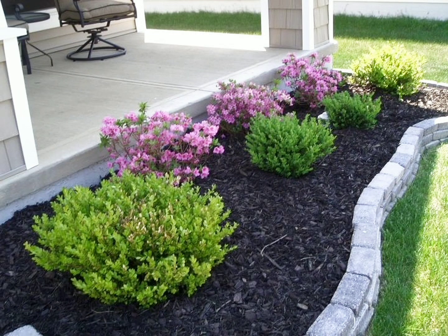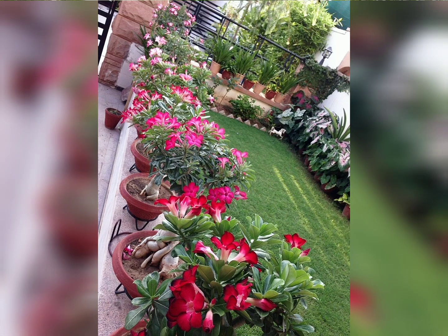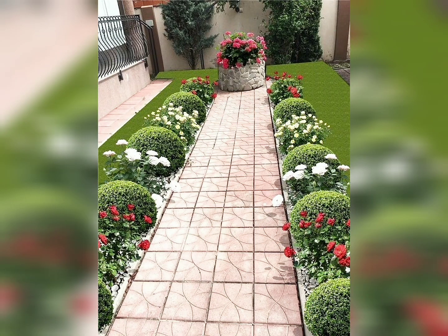Hello friends, welcome to my YouTube channel Greenhouse. Today in this video, I'm going to show you various ideas for a beautiful garden. Here are multiple digital designs that can be applied to beautify your space.